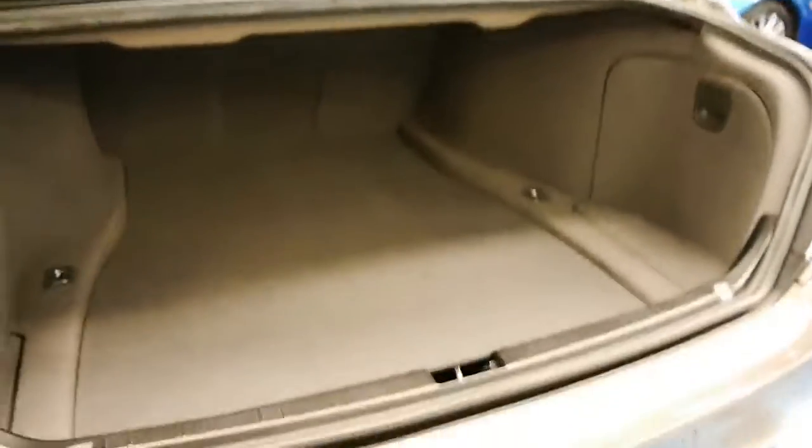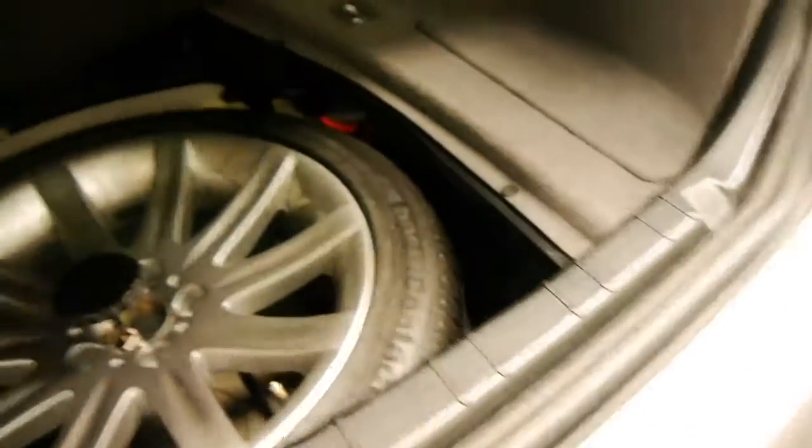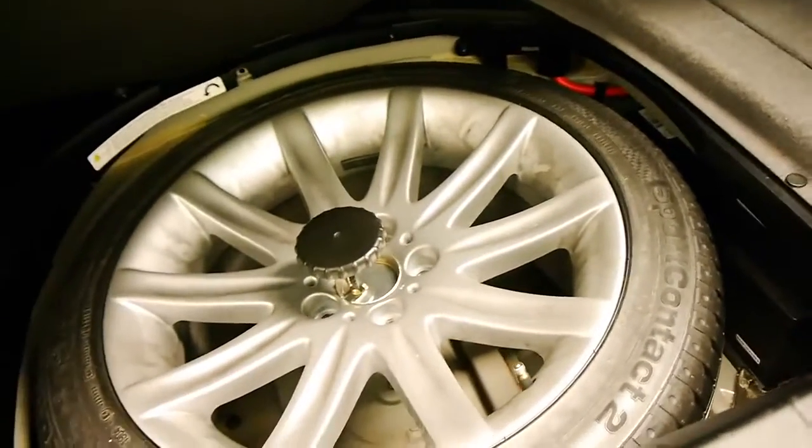It doesn't have an electric boot; however, when these 7 Series get to this age, it's generally a good thing. It's nice and clean, doesn't have any sand in it or anything like that. Full-size spare.